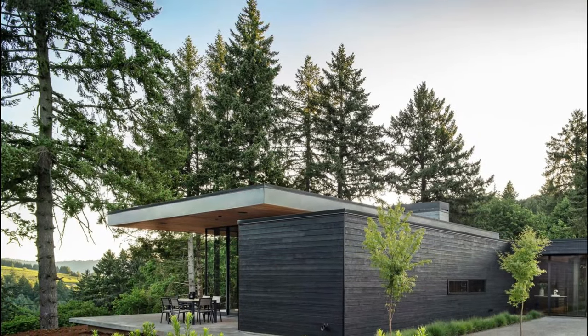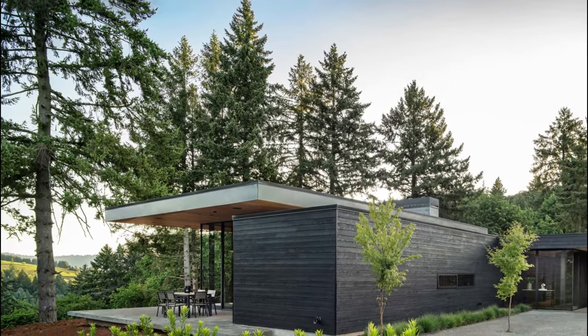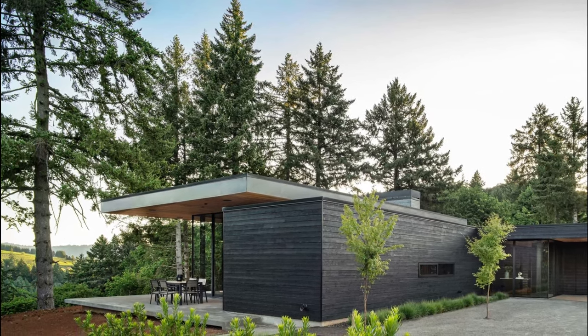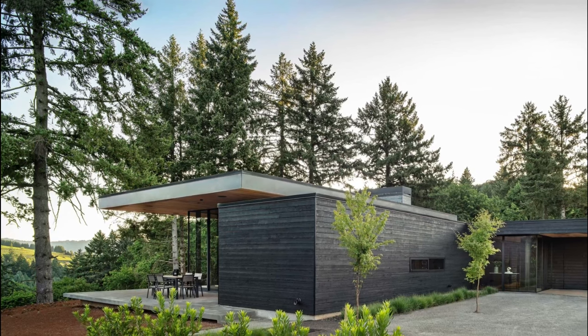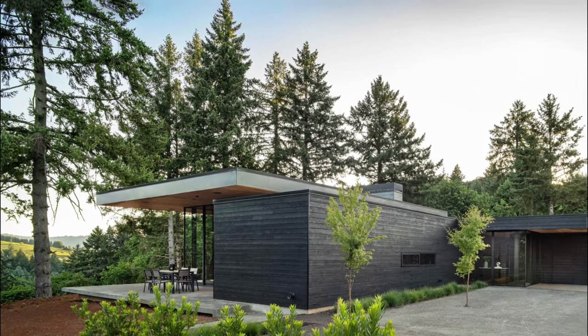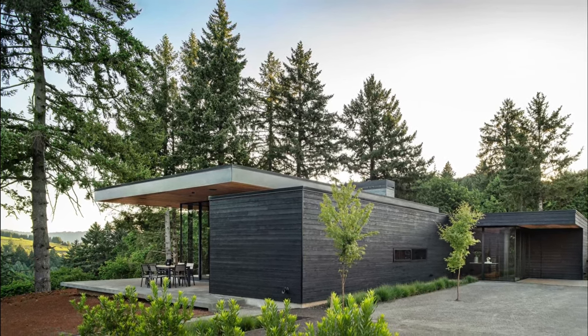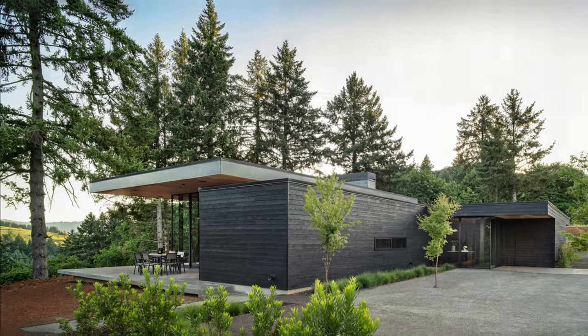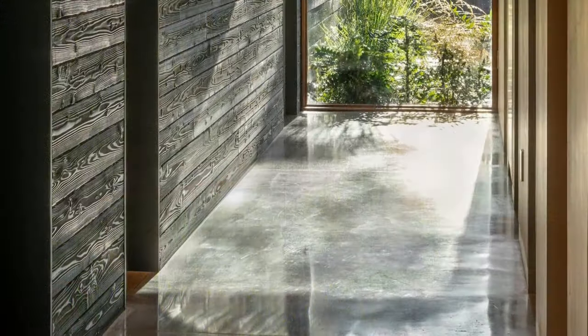Red Hills Residence: Agricultural vernacular influences Oregon Wine Country home. The Red Hills Residence is nestled into the hills of Oregon Wine Country, offering a contemporary interpretation of the traditional farmhouse vernacular. Scott Edwards Architecture's design is an invitation to slow the pace of life.